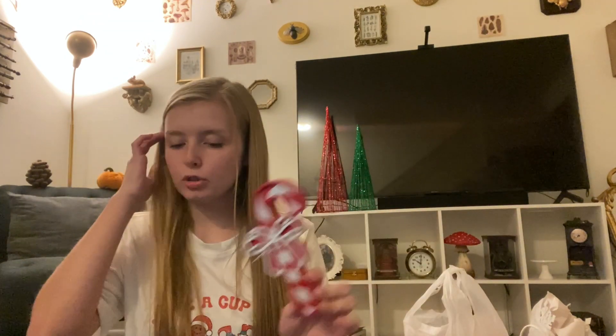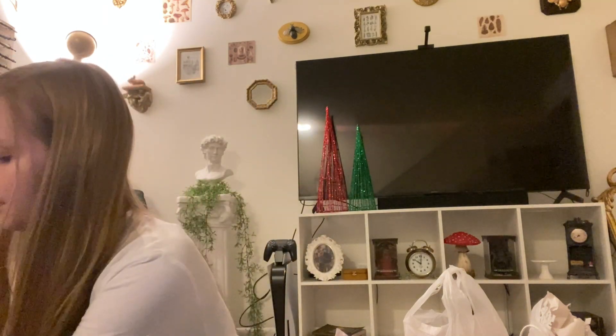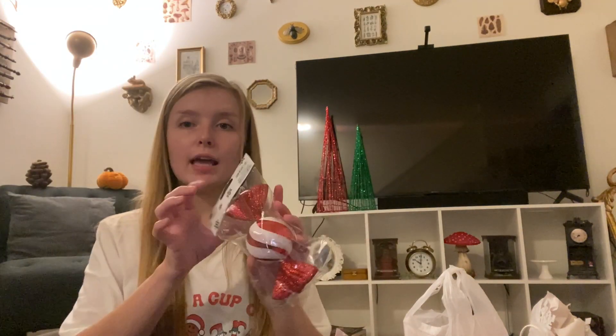I also got this from Hobby Lobby - I'll give you guys prices too just in case you're interested. This is four dollars but half off so two dollars. This was six dollars, $2.99, $4.99, $4.99, $4.99.